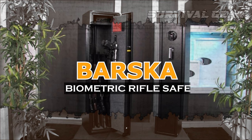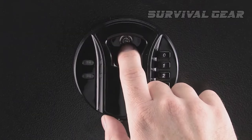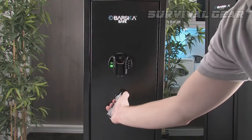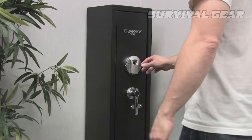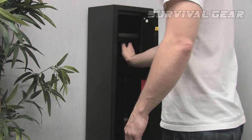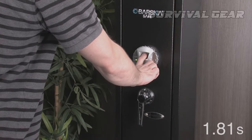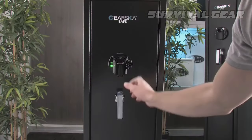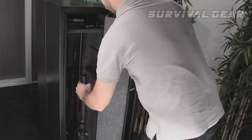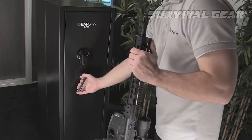The Barska Quick Access Biometric Rifle Safe is our pick for the best biometric long gun safe. Barska is perhaps the most respected name in gun storage, and this biometric unit demonstrates why. For quick and easy long gun storage, it's tough to beat Barska's 2.5-second biometric scan. This solid steel safe has three separated steel deadbolts and protective edges, so nobody unauthorized is getting in there.